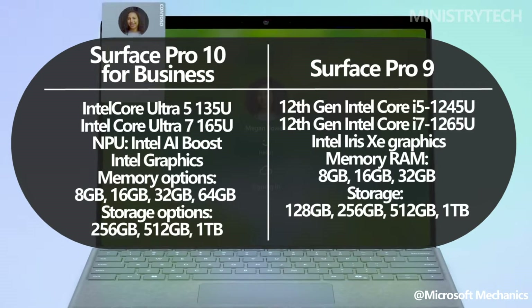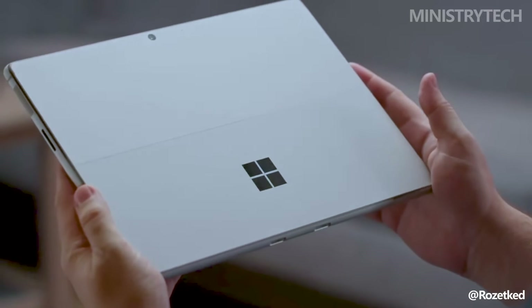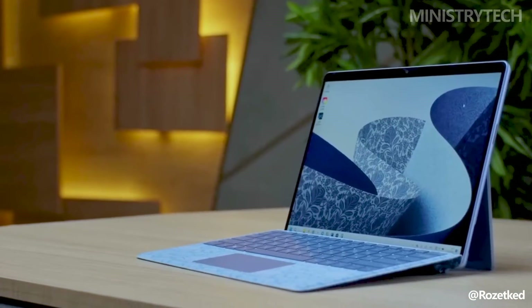Additionally, Microsoft is expanding the RAM capacity. Memory on the Surface Pro 10 for business is now up to 64 gigs, when it was just 32 gigs on the Surface Pro 9.